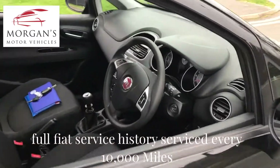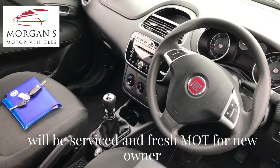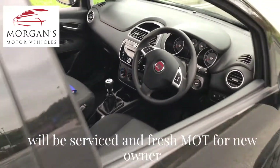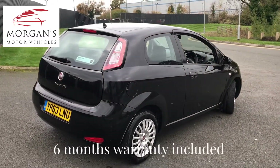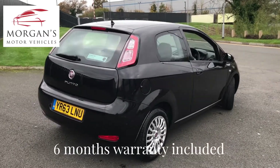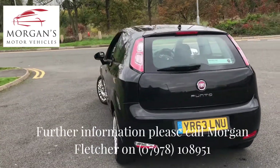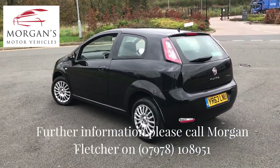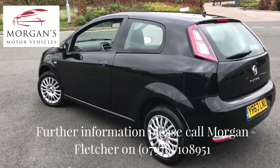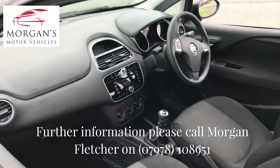Lovely inside and out, non-smoked interior, quite modern. Both sets of keys with the book pack and service history. It will be MOT'd and serviced for the new owner, and of course it's HPI clear and will come with our award-winning six-month warranty for complete peace of mind, which you can also extend. Really nice clean interior and good tyres all round.